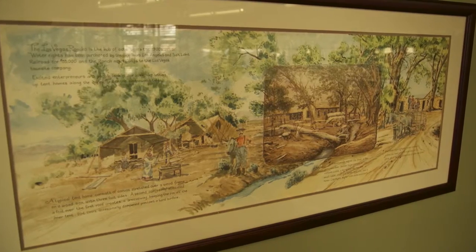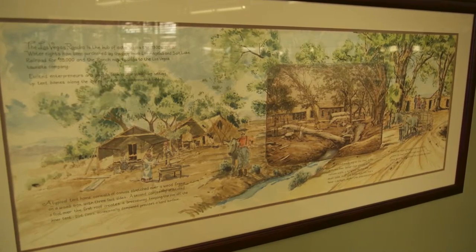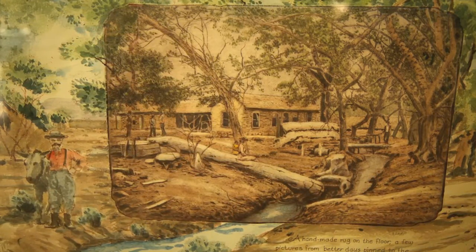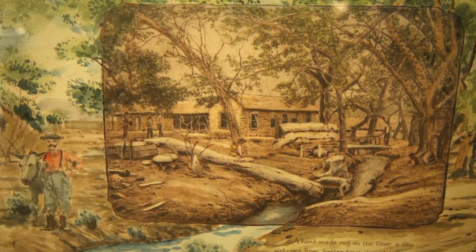That painting right there is the Springs Preserve. Before they had the Springs Preserve here, he was out here painting this before they even had it. And so I came here and made a study of the plants that were here, and the animals and the birds and everything, before I got into all the history projects, because this was the center.